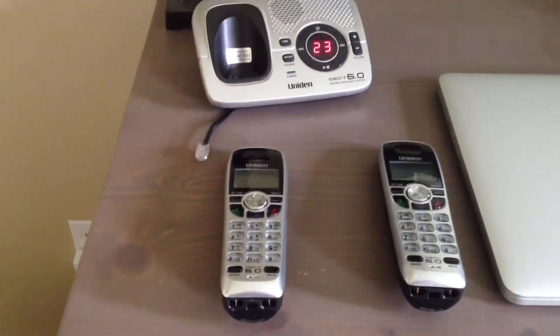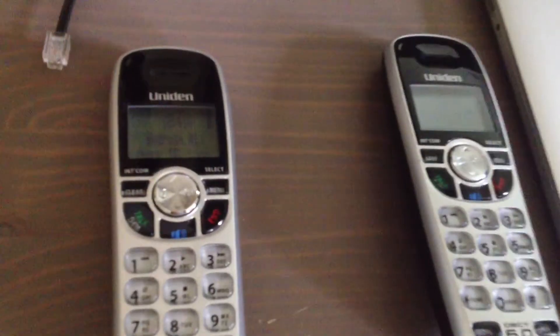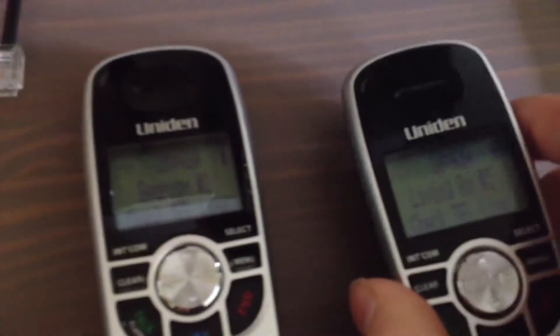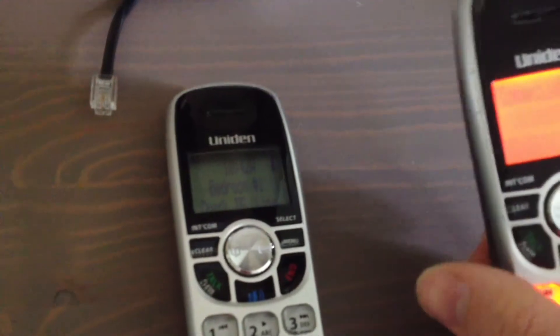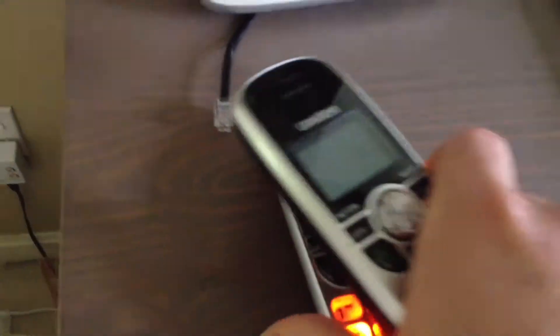This is part two of the cordless phone battery experiment. Here are the two phones I'm using in the experiment — both have been charging for several days. I just took them off the cradle. What I'm going to do is turn them both on and see how long they last. I've got the base phone line unplugged so they're just connected to the base.